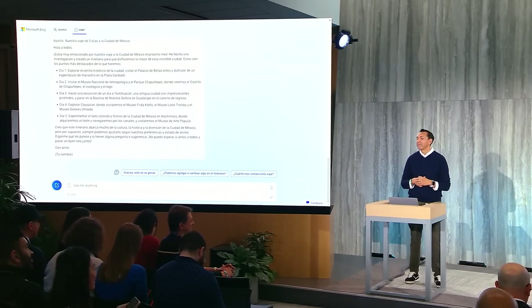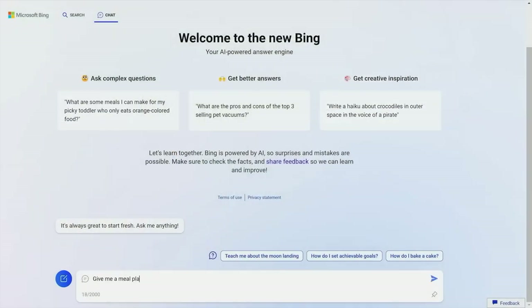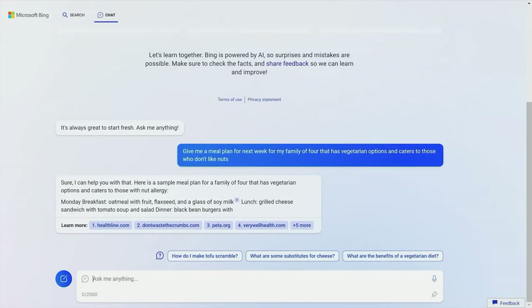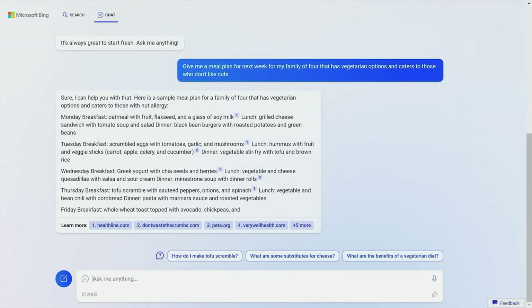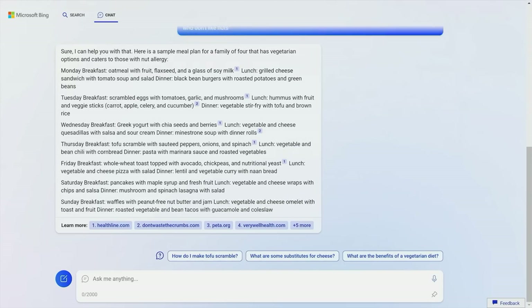You may wonder what sets ChatGPT apart from the new Bing, and the answer is quite simple. While ChatGPT is renowned for its remarkable language abilities, the new Bing has a secret superpower — it's a news wizard. The new Bing can retrieve the latest news and inform users about current events. It has access to a multitude of news sites and can even cite articles published in the last hour, making it the go-to source for up-to-date information.